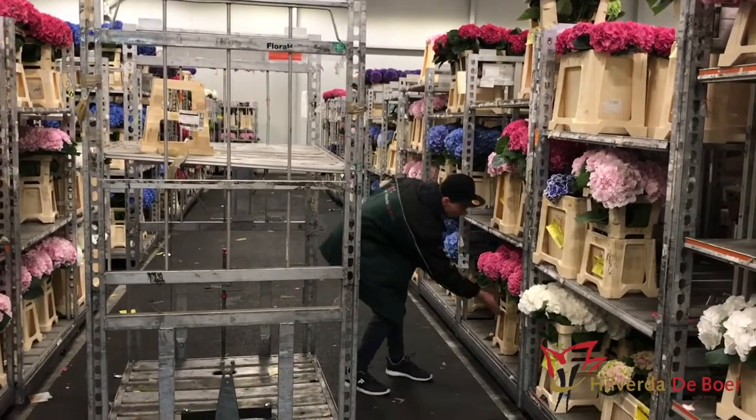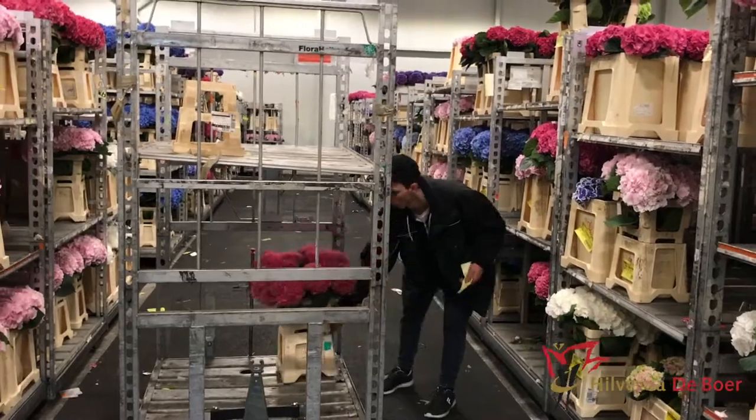Hi everybody, it's Tim again. I'm walking in the coolers to show you how the guys pick the flowers for you. They collect your whole order, put it on a trolley and put it outside into the warm section.